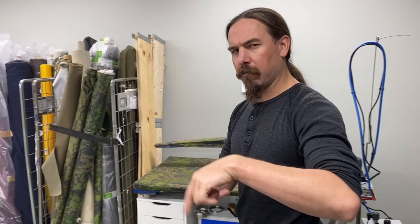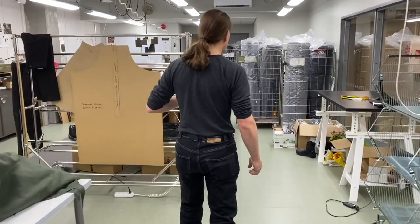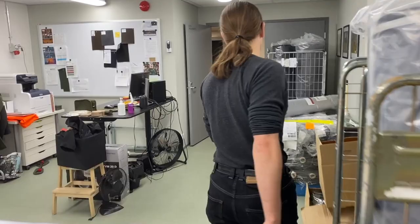I should point out, the stuff that's not actually made in-house is all made in Europe. So it's often a little more expensive, but it's not your typical sweatshop slave labour junk. Let's keep going a little deeper into the back of the store here.